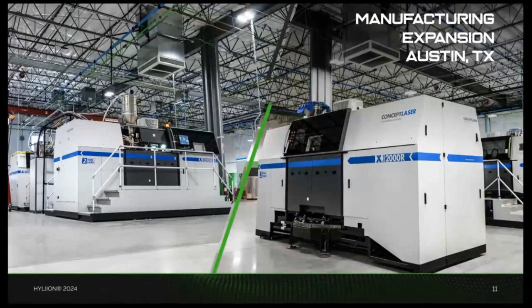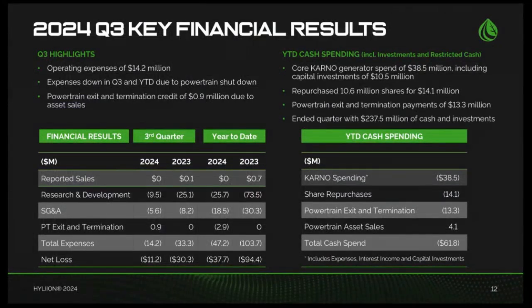In conclusion, we continue to make excellent progress on multiple fronts — product development, market engagement, and strategic growth initiatives. All of this culminates with initial deliveries beginning in the coming weeks, followed by a commercial launch and production ramp-up in 2025. With that, I'll now hand the call over to John to cover our financial results and outlook.